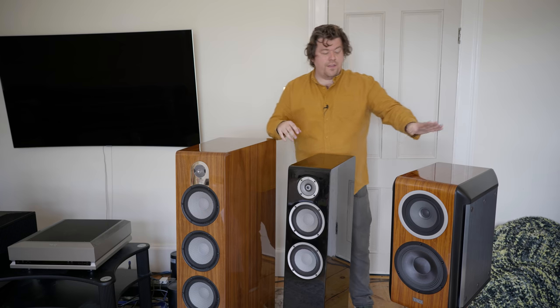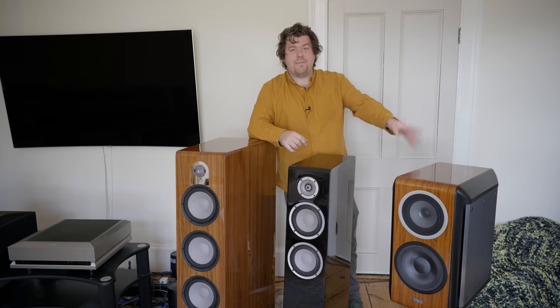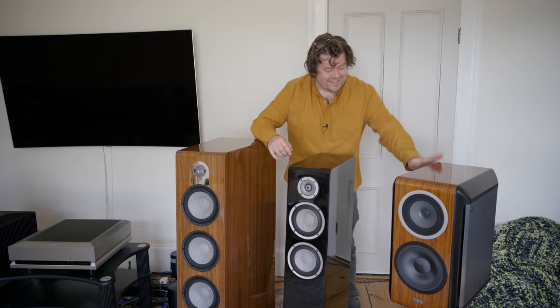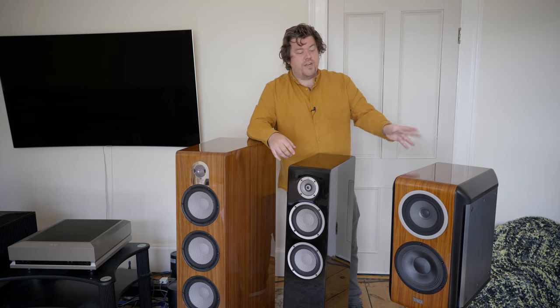I couldn't believe it. This is a large room and this is not a huge speaker, and I couldn't believe the sound that came out of these. These are honestly — if one day I have an opportunity to build a dream two-channel setup just for a smoking room or whatever, this is what's going in there. Those are phenomenal.